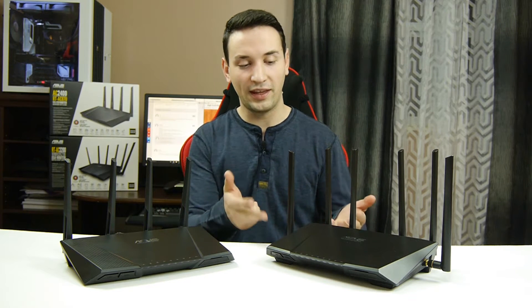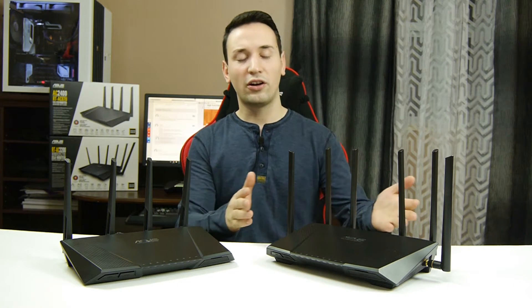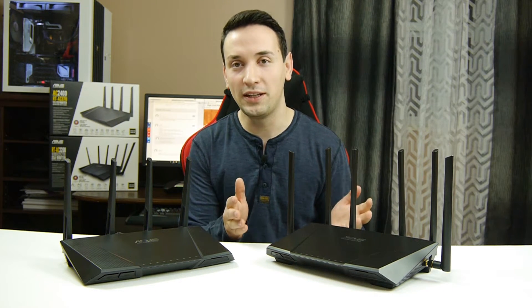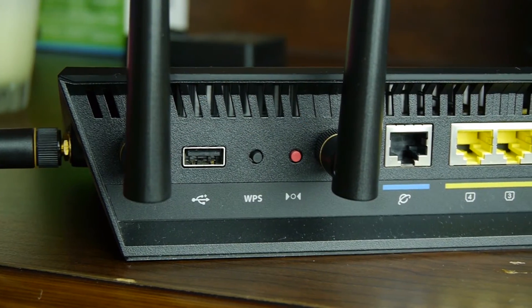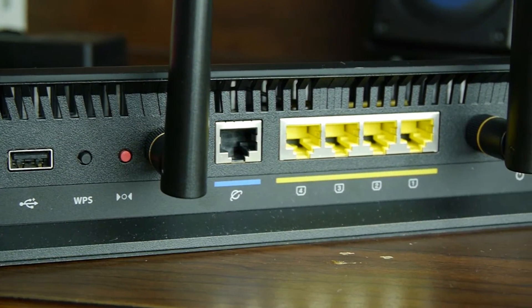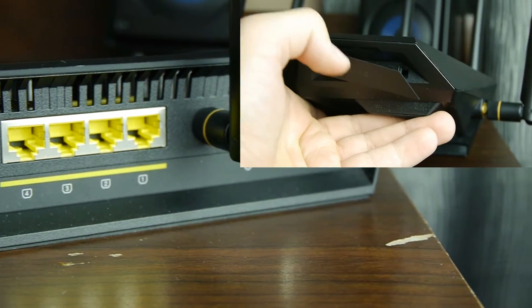The other difference between the AC3200 and AC87U is on tri-band, this will go up to 3.2 GB of speed, while on the AC87U it's only 2.4 GB. Both routers have the same inputs — they both have four Ethernet inputs and two USB inputs, one being USB 3.0 and one being USB 2.0.